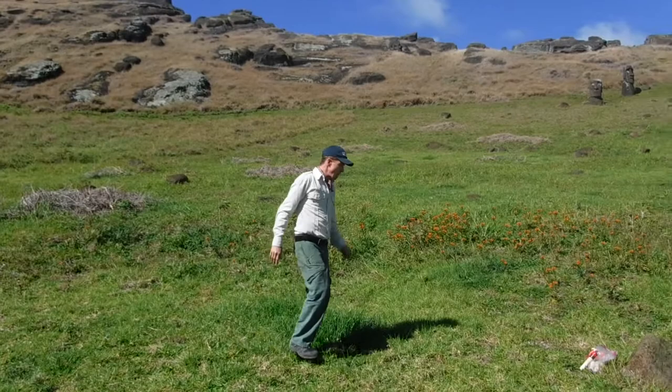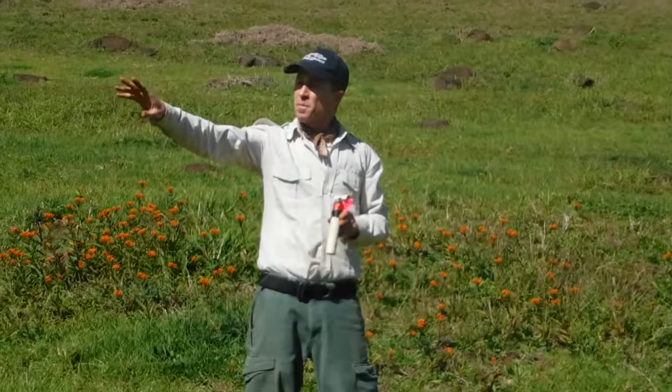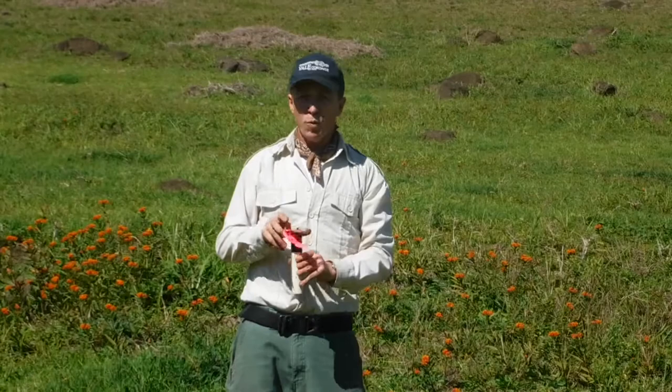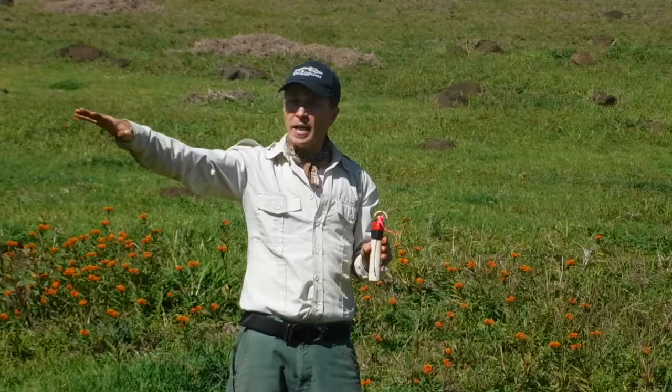What we're doing here within the crater is we're using what are called pitfall traps. This is a pitfall trap that we have just removed — you just saw the team working in the background there. What we do is we take these traps, we sink them all the way to the top, and we leave them in the crater lake near the edge for a total of 10 days. After 10 days, we pull them and then we take these to the laboratory.